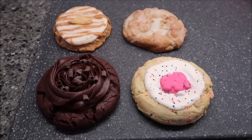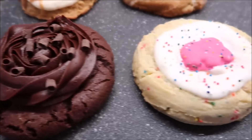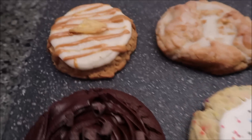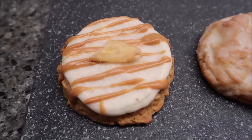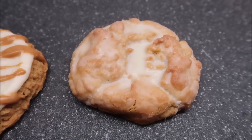This week from Crumbl Cookies we're going to be trying the Chocolate Cake, the Sugar featuring Mother's Circus Animal, the Peanut Butter Banana, and Kentucky Butter Cake. So before we start eating, let's discuss the app.